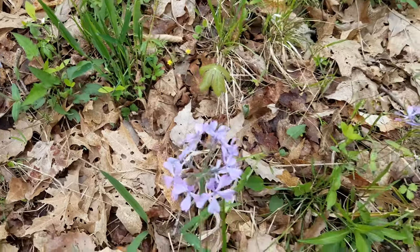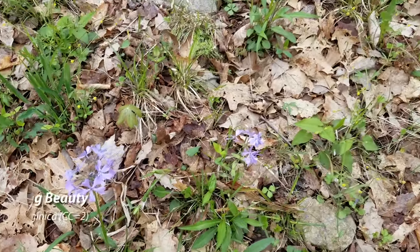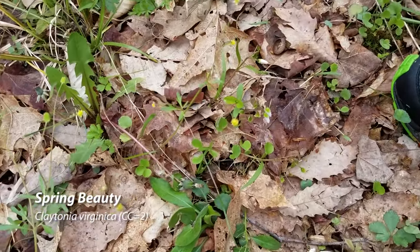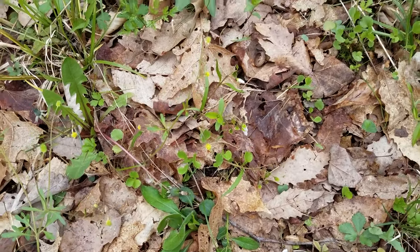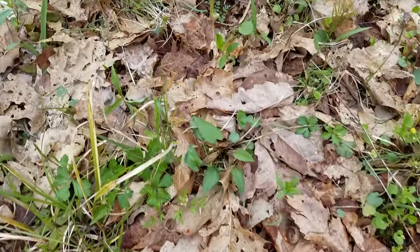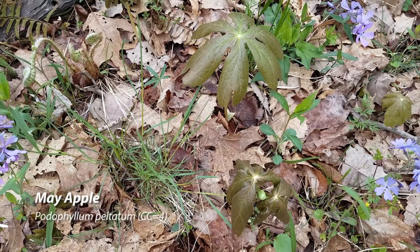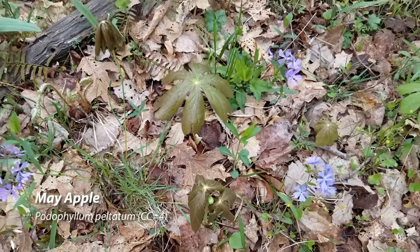We've got spring beauties that have not opened up for the day yet. May apples. We have some wild leeks.